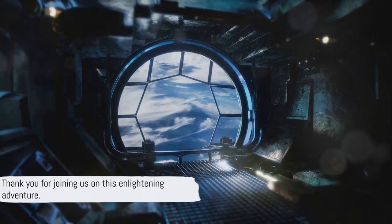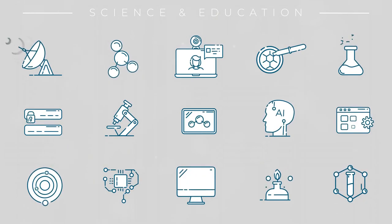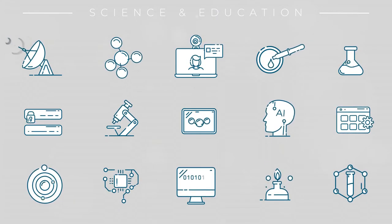Thank you for joining us on this enlightening adventure. Don't forget to subscribe and turn on notifications for more scientific insights and educational content. Until next time.